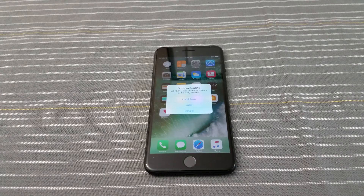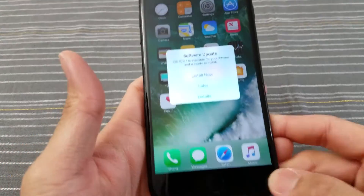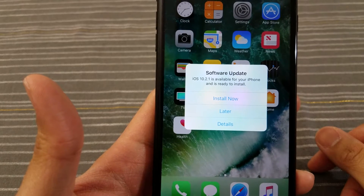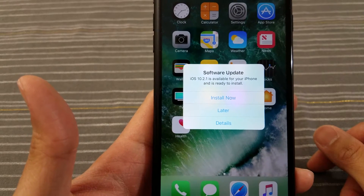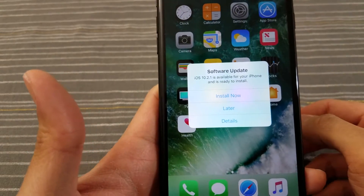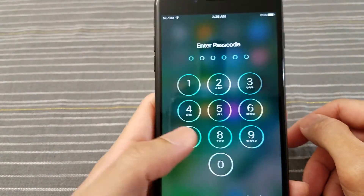Hey everyone, so I turned on my iPhone 7 Plus today and received a notification — iOS 10.2.1 is available for your iPhone and is ready to install. So let's do this right now.